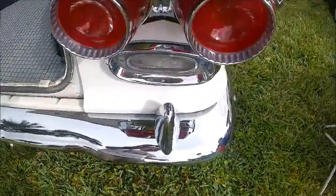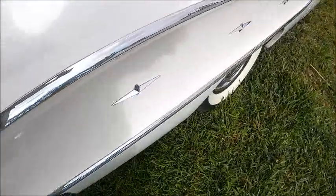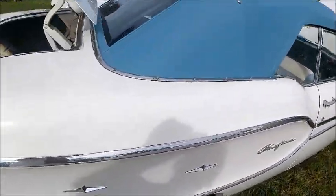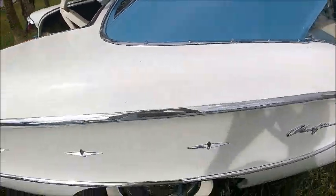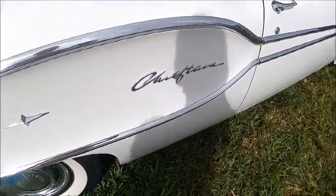Notice the prominent taillights and the backup lamps right underneath. Wide white walls and full wheel covers.